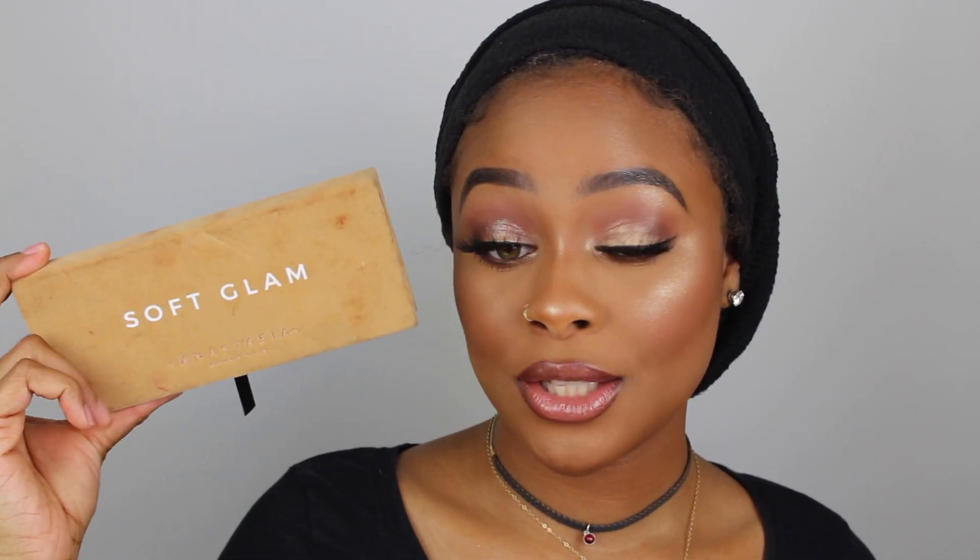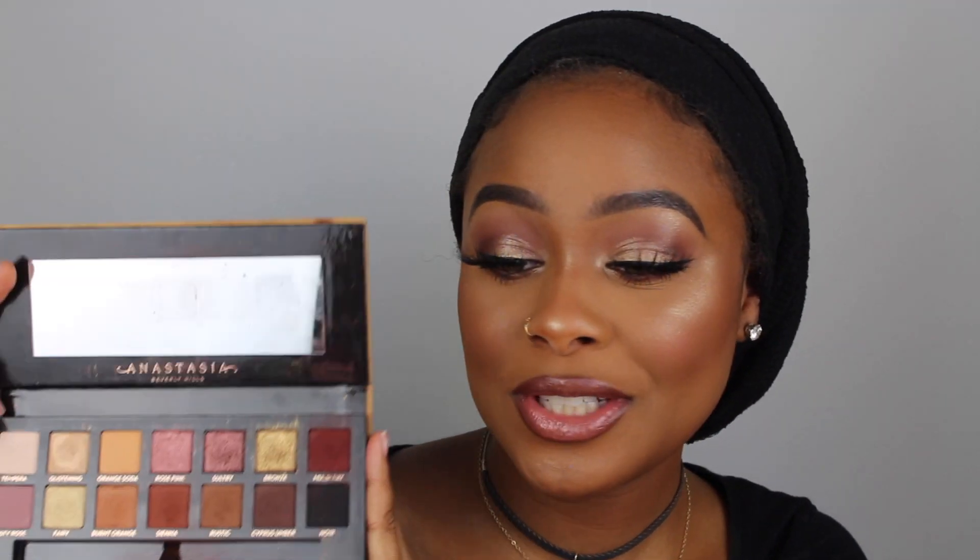I used the Soft Glam palette today for my eyes — this is kind of the main star of the eye look. This is actually not mine; I recently did my little sister's best friend's makeup and she accidentally left this in my makeup bag. I saw it and I was like, let me go ahead and use it. Why not, until I give it back to her?